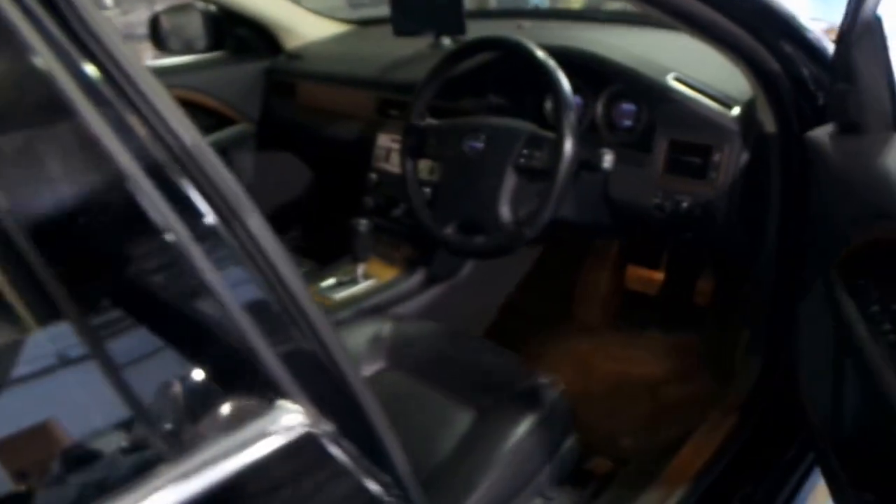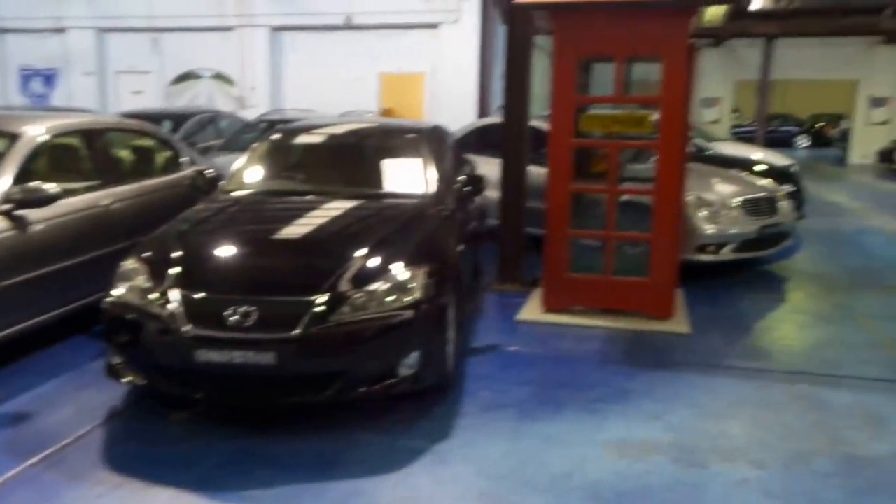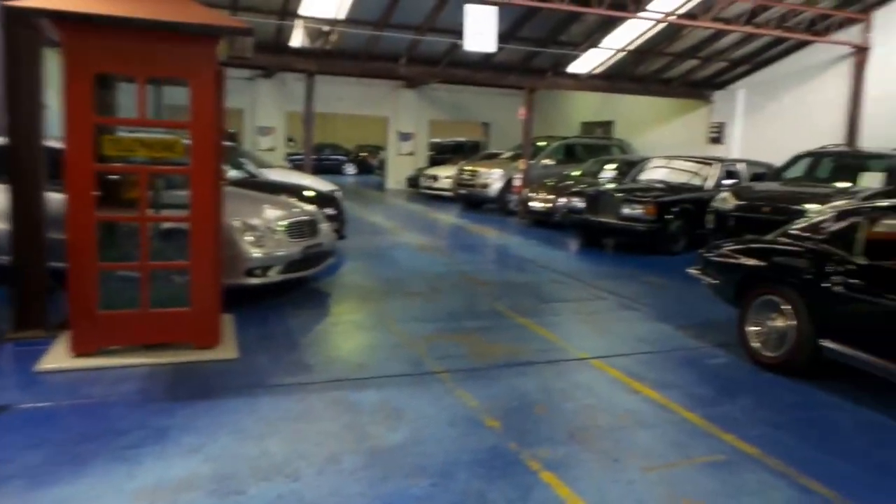Thanks so much for watching our video. Our location is Marrickville. We've got an indoor warehouse, and we specialise in European cars. Thanks so much for watching.